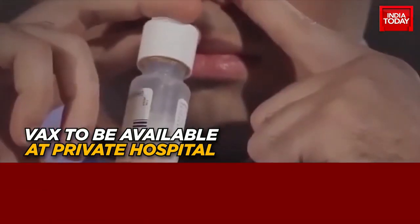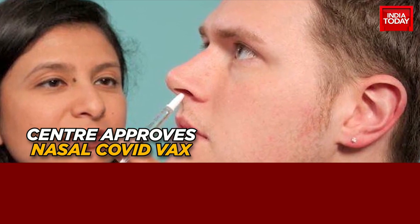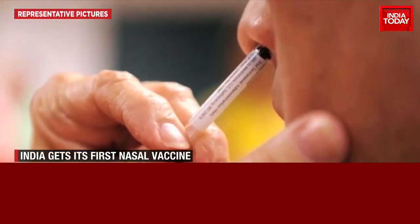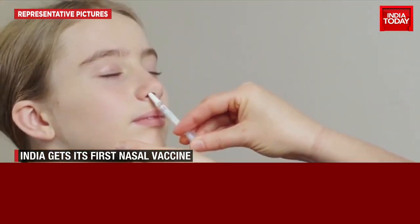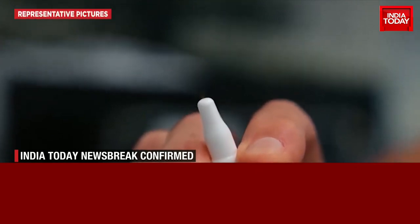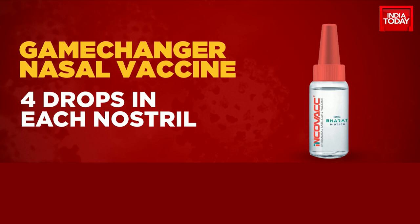The aim is to increase the precaution dose coverage. So what are the benefits of a nasal vaccine? There's no pain, no needles and no pricking in the arm. Trials have already been conducted and the drug controller, too, has greenlit the nasal vaccine. How will it be administered? Just four drops of the vaccine in each nostril. That's all.